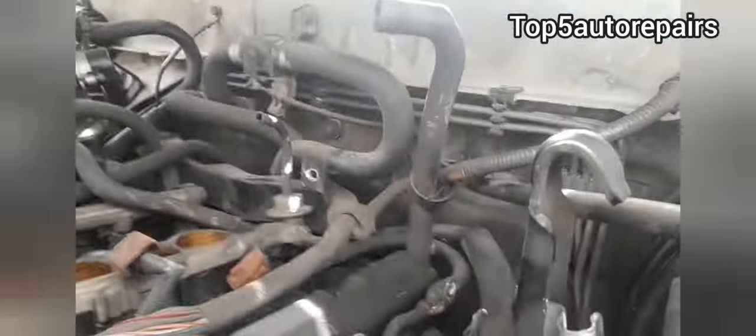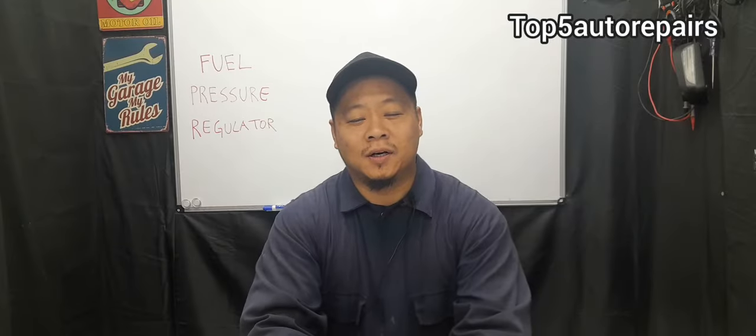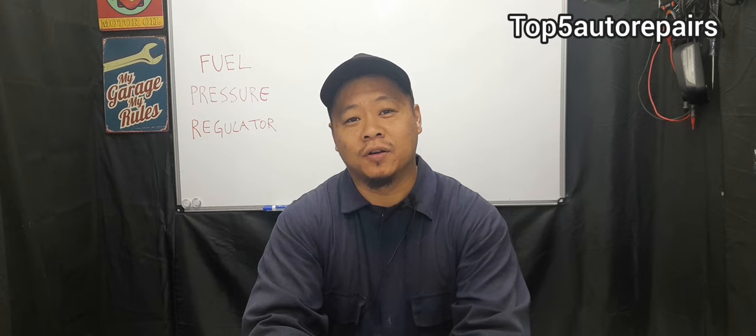How do you know you have a faulty fuel pressure regulator and how do you know it is time to replace it? Welcome back to Top 5 Auto Repairs. How do you know your fuel pressure regulator is going bad?